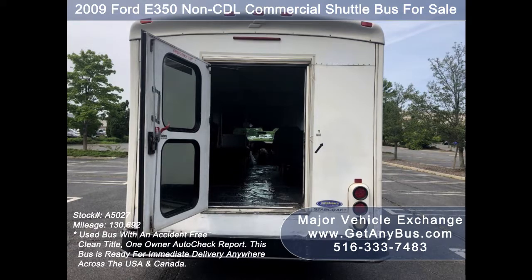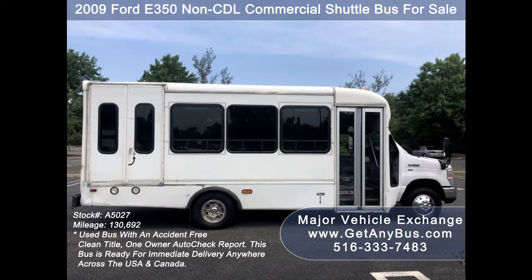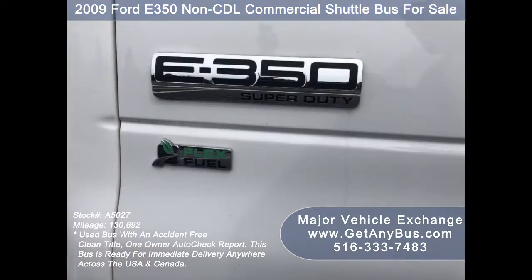The bus is in very good condition and has been under DOT service. Its maintenance records are available. The exterior has just been detailed for an excellent appearance.